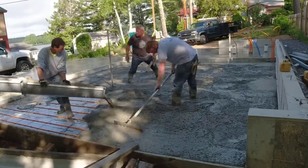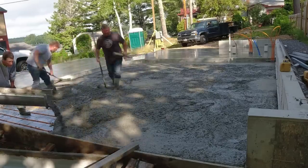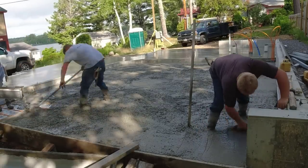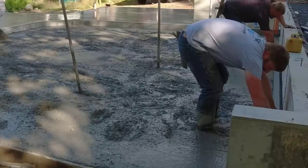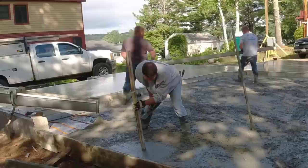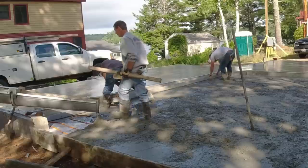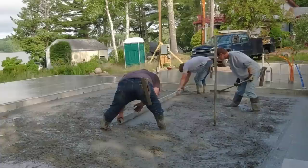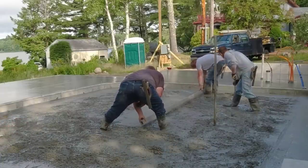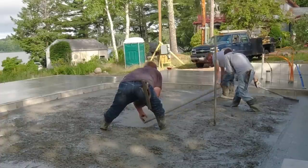We're going to get most of this poured out before we start screeding — we like working that way. It doesn't take us long to screed; it actually takes a little longer just getting the concrete poured out and somewhat in place. Then we go around, set all our grades on the perimeter — we usually snap a chalk line so we can mag right to it. Where we can't, we'll shoot a pad, put a little X on it when it's right on grade, then screed to a wet pad like we're doing here.